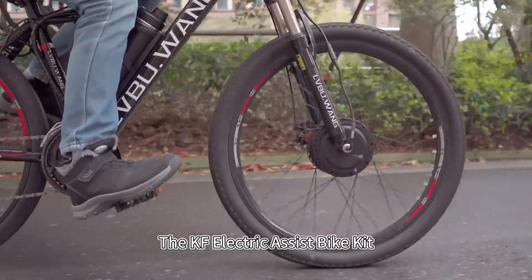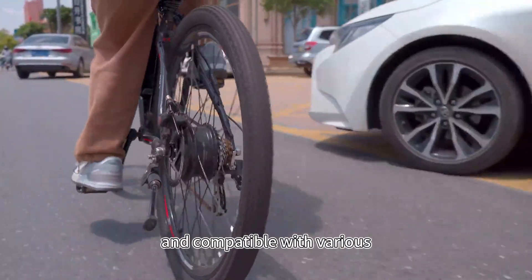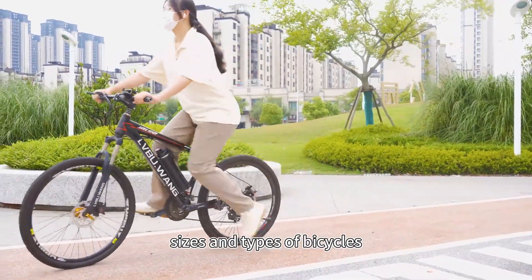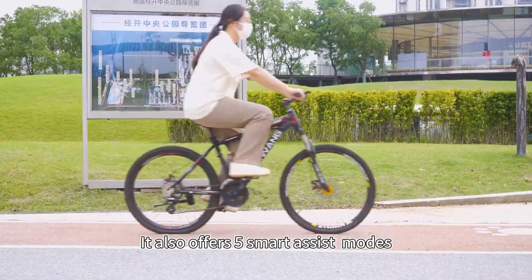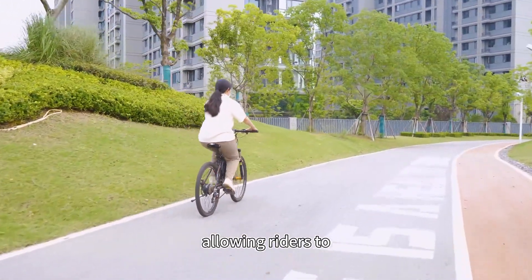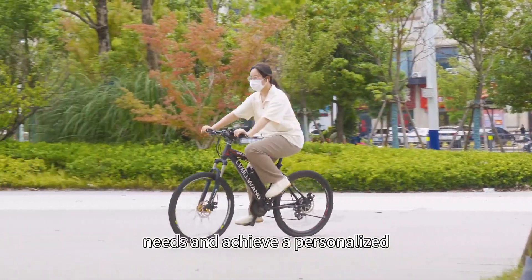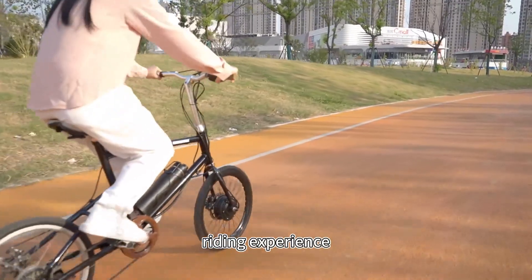The KF electric assist bike kit is designed to be flexible and compatible with various sizes and types of bicycles. It also offers five smart assist modes, allowing riders to choose the appropriate mode according to their riding needs and achieve a personalized riding experience.